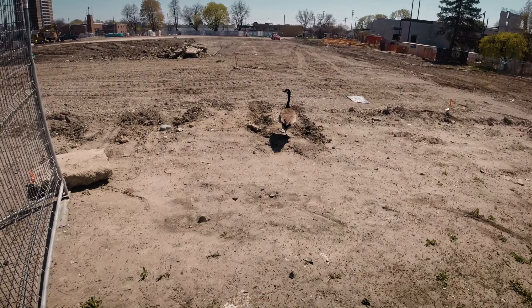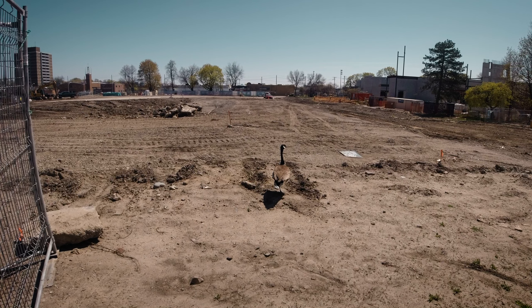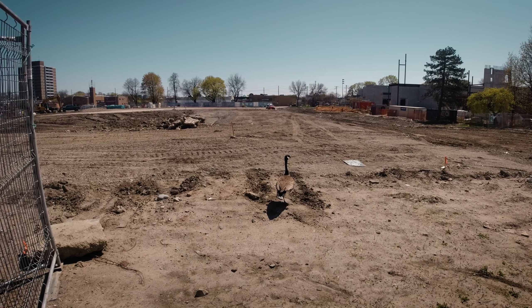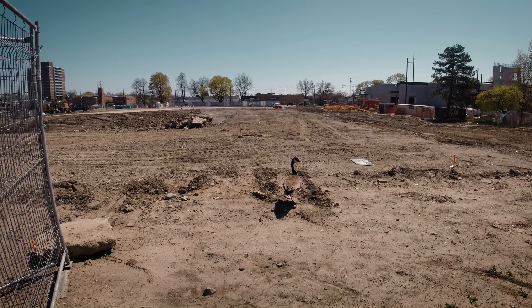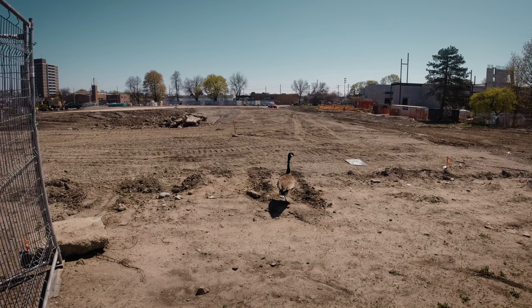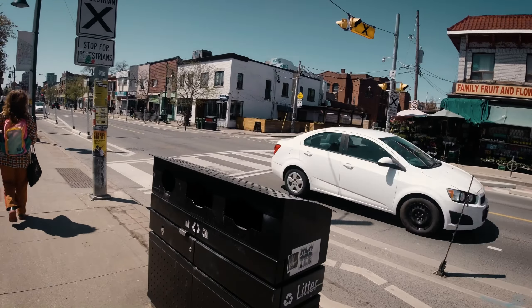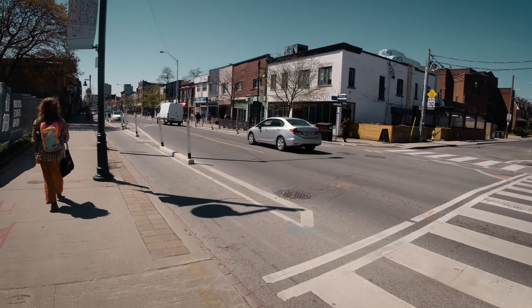Look at this — one Canada goose standing there on one foot. Why is he on one foot? Imagine having all of Canada to roam — all the lakes, the mountains — and getting stuck in this rubble of an area downtown Toronto. Can't be a very smart bird, this one. Just like us, anyway. Here's my little documentation of this area of Toronto for today's film.